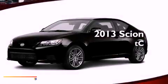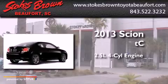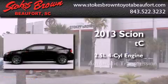This is a brand new 2013 Scion TC. It features a 2.5-liter four-cylinder engine and an automatic transmission.